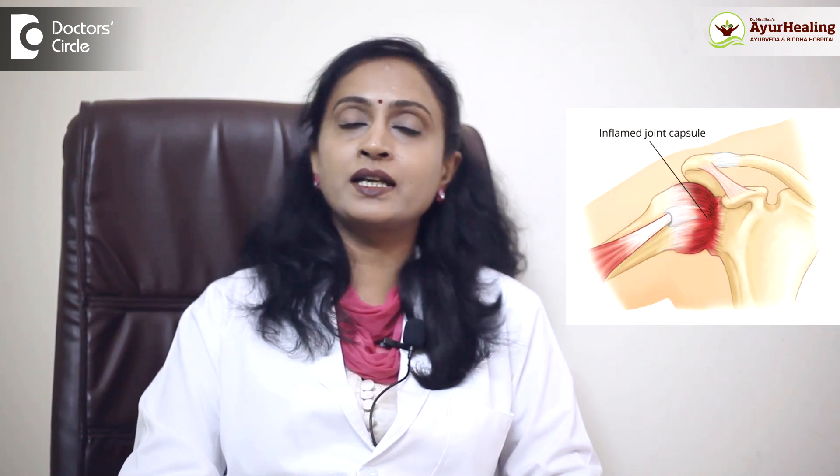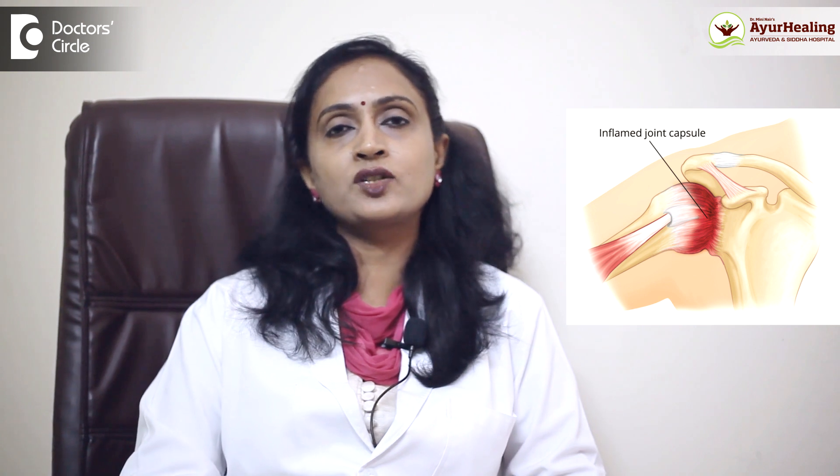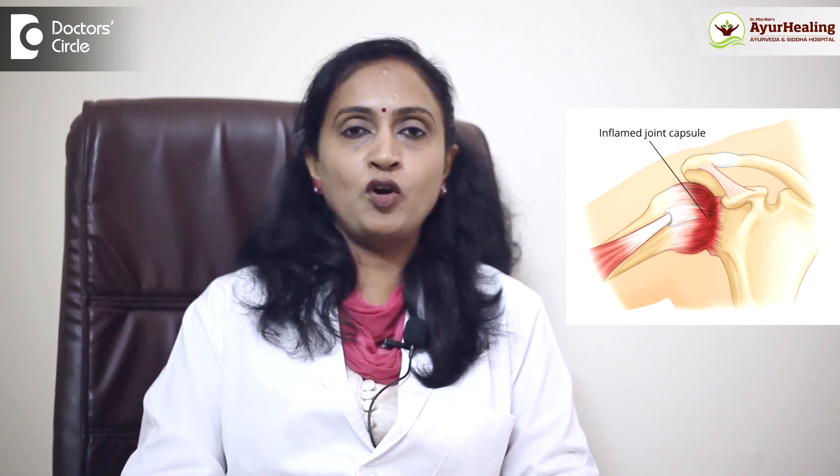Frozen shoulder, medically known as adhesive capsulitis, is a condition in which one experiences pain and restrictions of movement, and either one or both shoulder joints are involved.